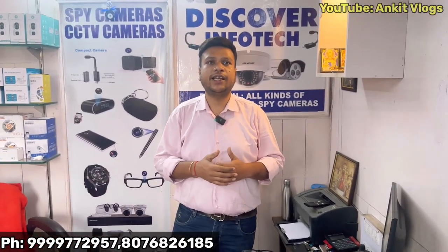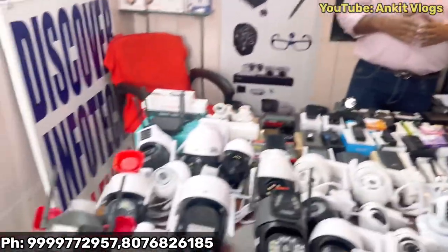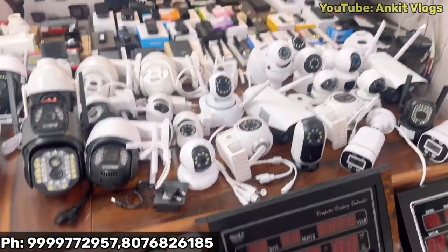If you want to join us as a dealer, you can visit our office personally, or share your visiting card, and you will be able to get our catalogs and rates. You will be able to get your gains — it's a good opportunity with good margin.